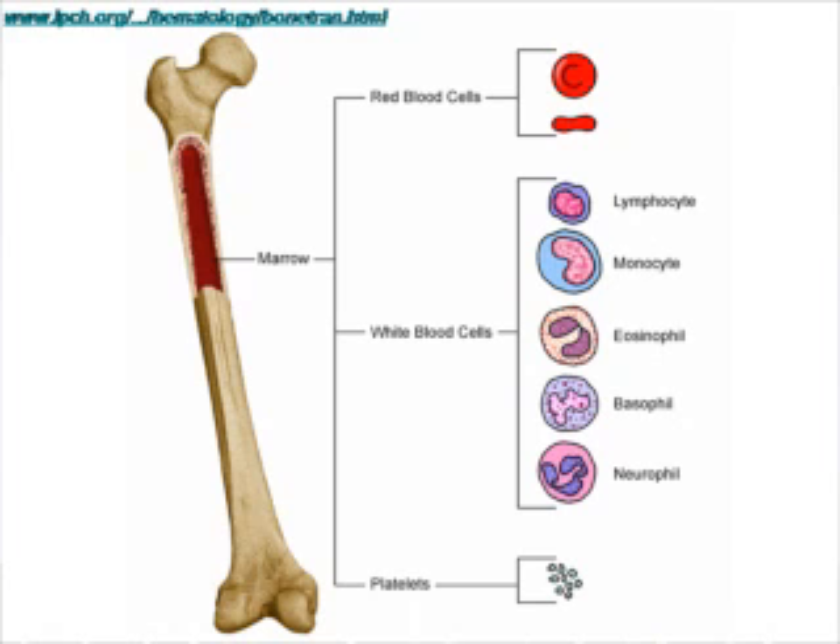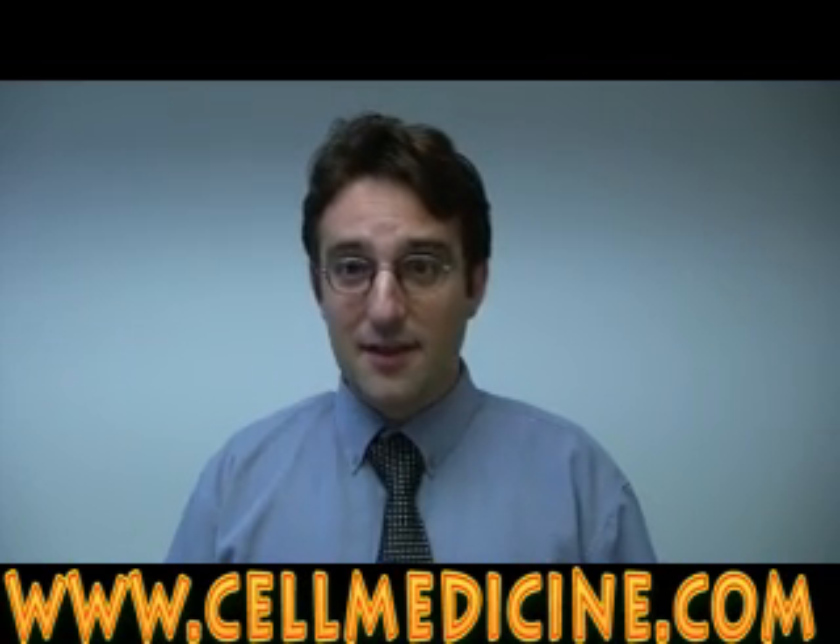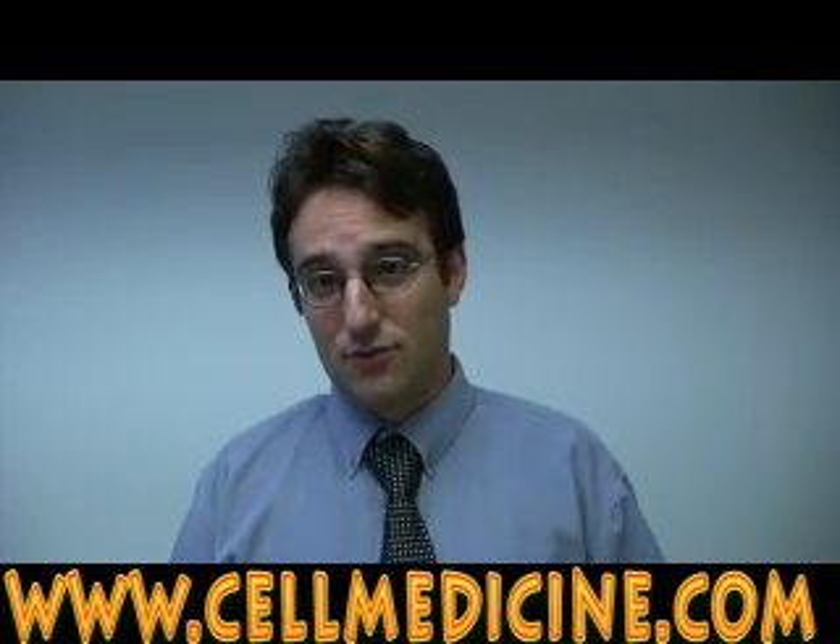As you can see in the diagram, bone marrow stem cells are responsible for making red blood cells, white blood cells, and the different subtypes of white blood cells. More recent studies in the last decade and this decade have demonstrated that bone marrow stem cells not only make blood cells, but they can also differentiate or become different types of other tissues.